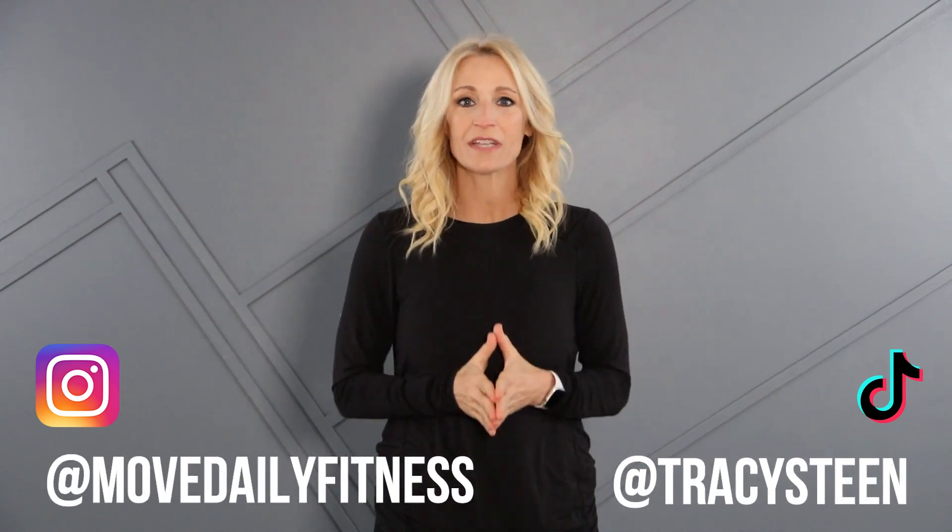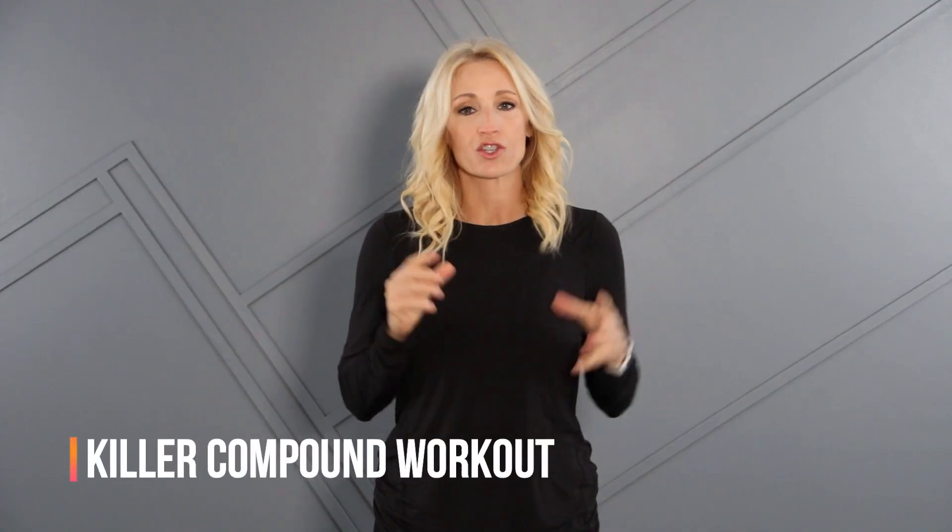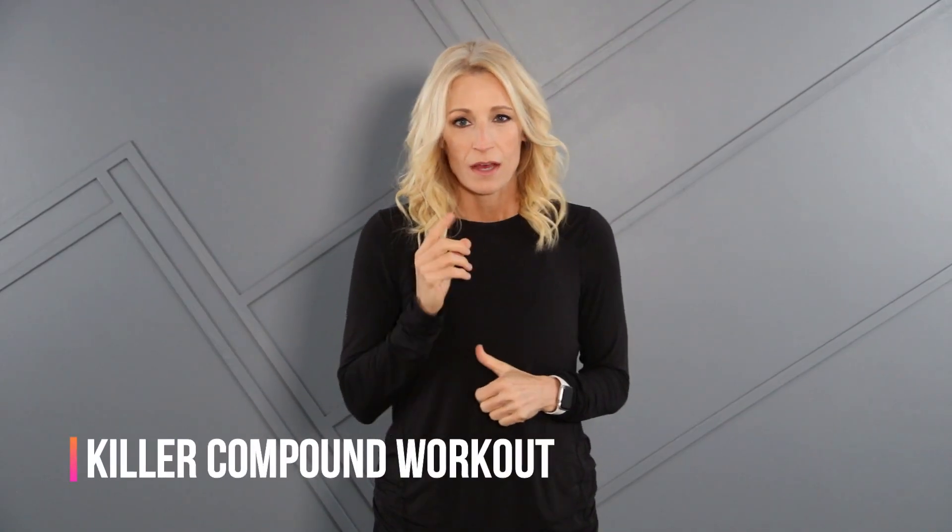Hello Movers! Welcome back to Move Daily Fitness. I'm Tracy Steem. Today's workout is going to be a shorter compound workout. Compound exercises are multi-muscle, multi-joint, so often when we're working the legs, we're working upper body as well — it's a great bang for your buck.